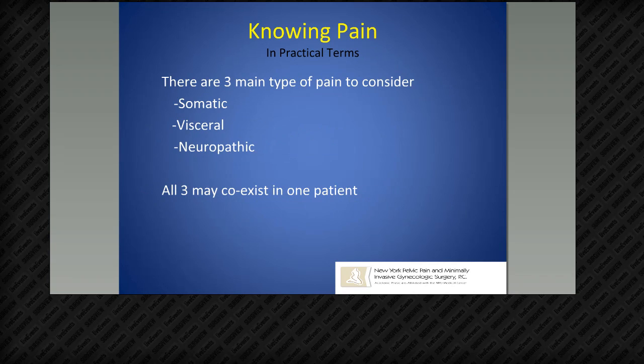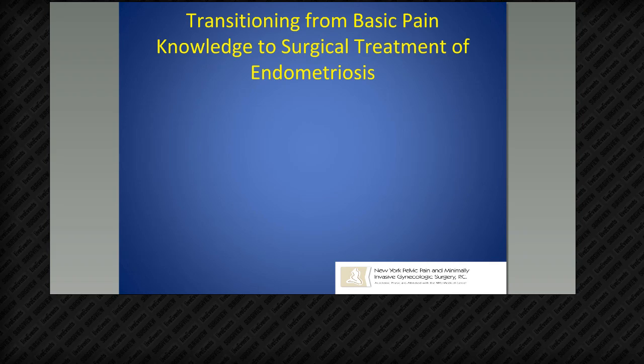There are three main types of pain: somatic pain — muscle, ligament, bone, tendon; visceral pain — bowel, bladder, ovaries, ureters, fallopian tubes, vaginal pain; and neuropathic pain, which is probably the most critical type in patients with endometriosis, especially at the crossover between visceral and neuropathic pain. All three coexist in almost all patients I see. I think it's better to operate on these patients as a first line rather than to treat them medically for a very long period of time.